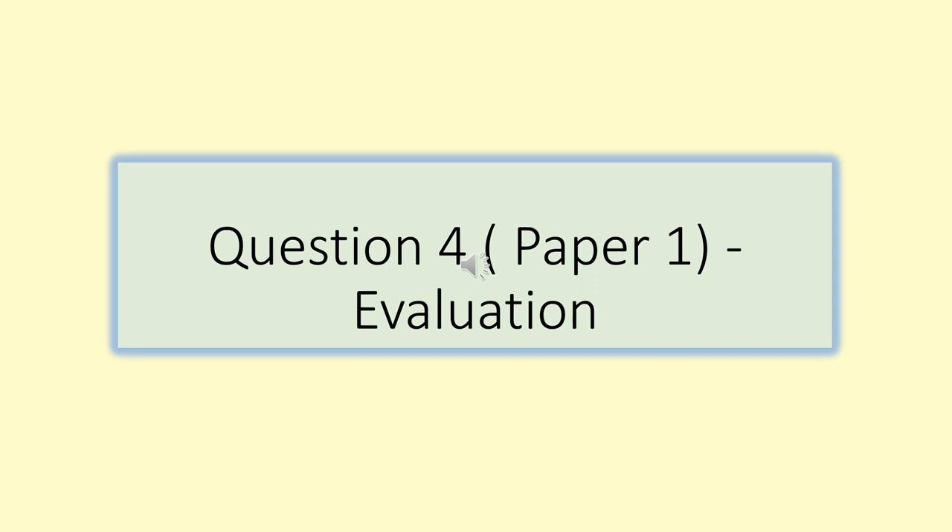Hello there, you guys. It is Ms Matthews here. I am just recording this for you so that you can have a look at how you can have a go at doing a question for Paper One, and using those evaluative skills which can sometimes prove to be a bit tricky.